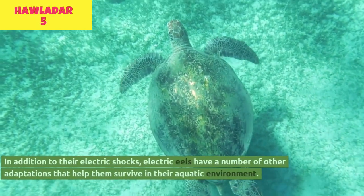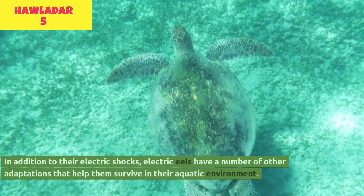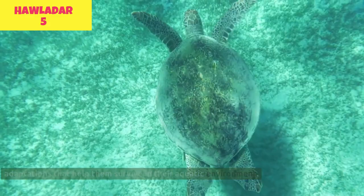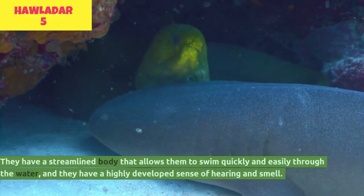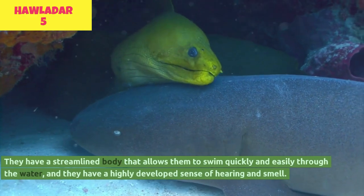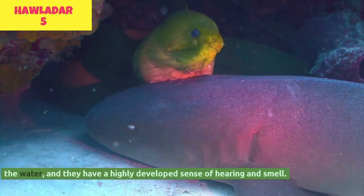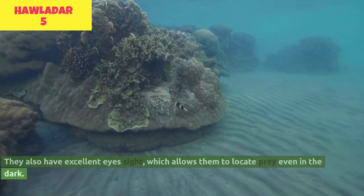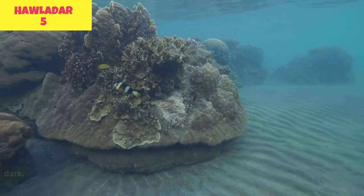In addition to their electric shocks, electric eels have a number of other adaptations that help them survive in their aquatic environment. They have a streamlined body that allows them to swim quickly and easily through the water, and they have a highly developed sense of hearing and smell. They also have excellent eyesight, which allows them to locate prey even in the dark.